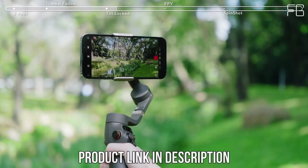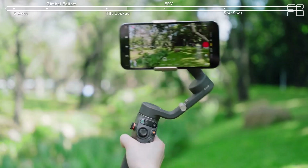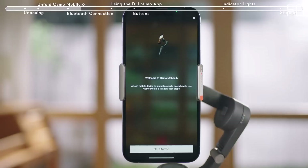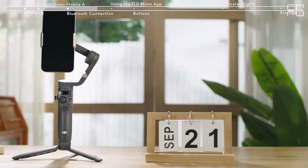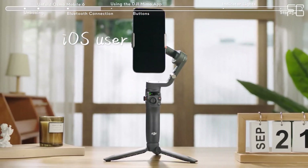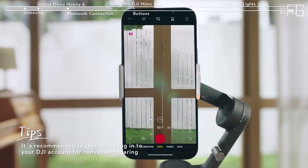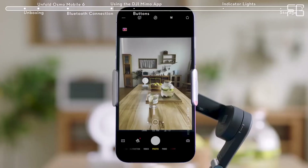ActiveTrack 6.0: Upgrade your tracking game with ActiveTrack 6.0. Whether it's your energetic kids or playful pets, this advanced tracking technology keeps your subject in focus, allowing you to become the star of your own film effortlessly. The DJI Osmo Mobile 6 provides impeccable stabilization, ensuring every video is buttery smooth and professional-looking, regardless of your activity.